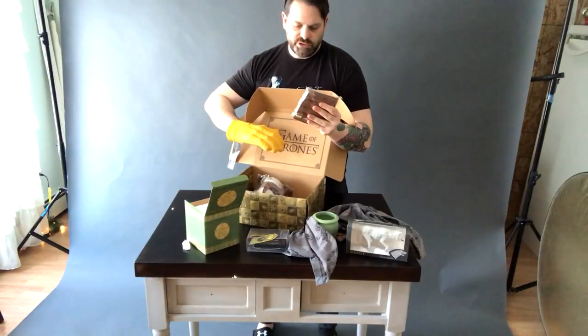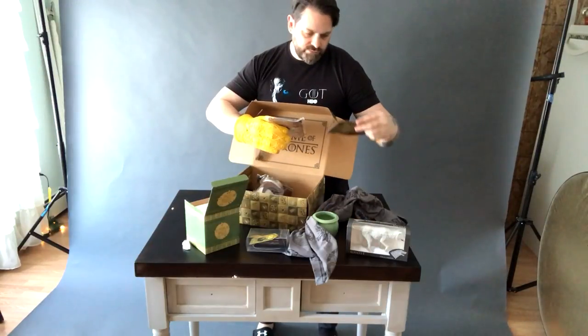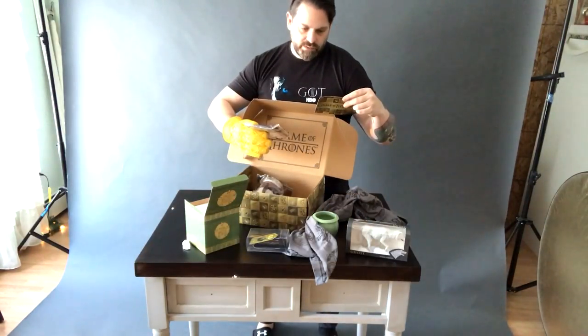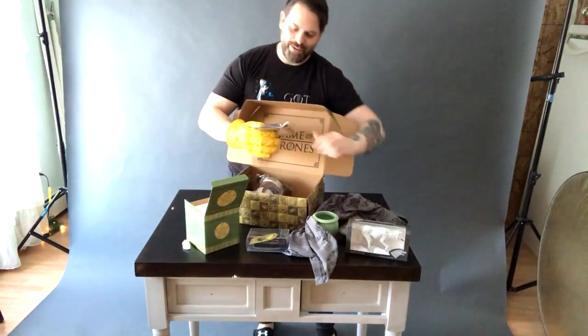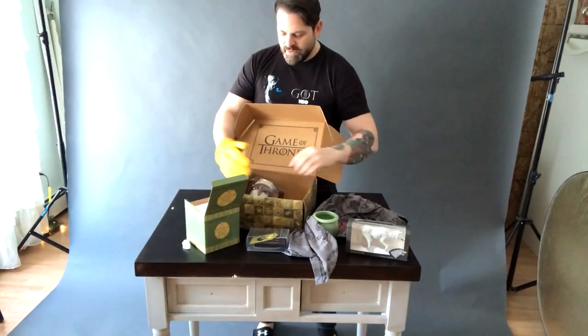What the... okay, now I have to use the cheat card. Oh, it's a hand warmer! Of course, it's a hand warmer. A Targaryen hand warmer — dragon warmth, all up in there.